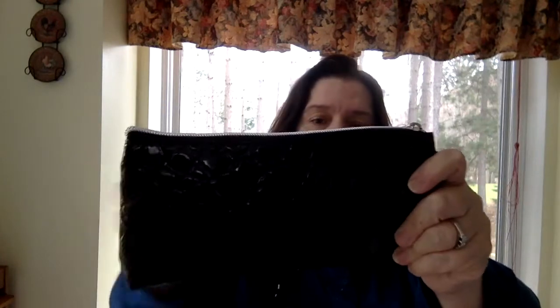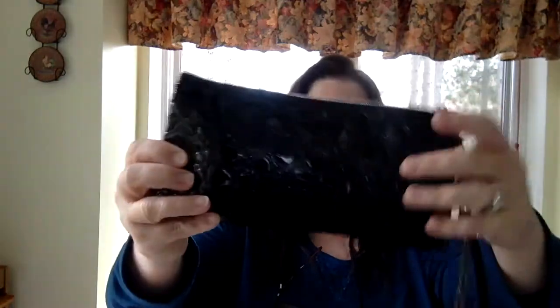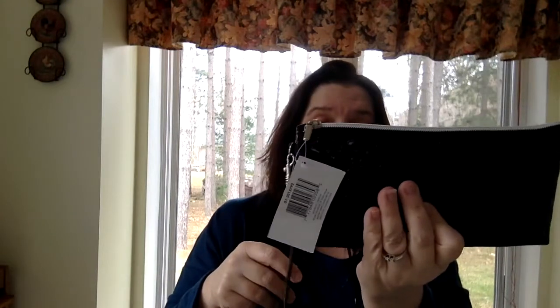I picked up this cute little black clutch. These are sold where they sell the makeup. I guess you can use it for makeup, but my intent was to have a little black, easy-to-carry bag — just something to carry my cell phone, a credit card, and maybe a lipstick when I'm going around at my conference next week. I don't want to lug around my big purse, and it's hard to shake hands when you're holding everything. I don't always have pockets, so this is where I'll keep my cell phone and a pen.